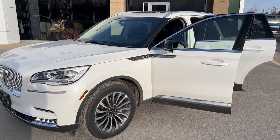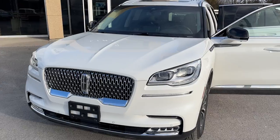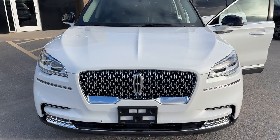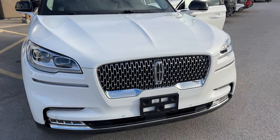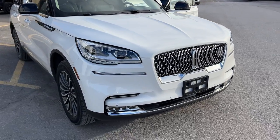2023 Lincoln Aviator Reserve all-wheel drive. This one's a 201A package in the pristine white metallic tricote paint. You also have the illumination package here, so you do have your adaptive pixel LED headlamps as well as your Lincoln badge that lights up in the front.